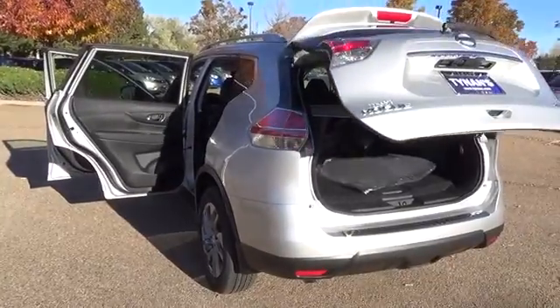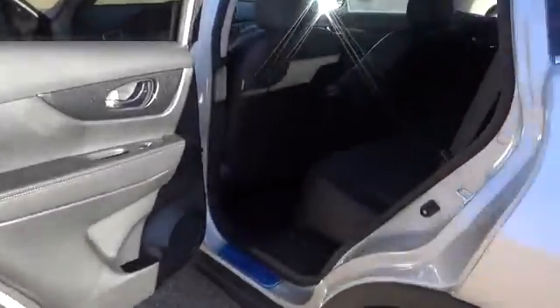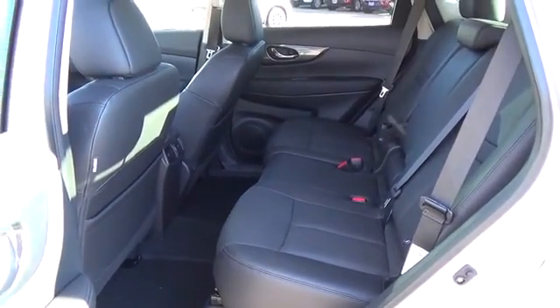Also featured: Bose audio system, 18 inch aluminum alloy wheels, Nissan Connect with navigation and mobile apps, a round view monitor, leather appointed seats, and heated front seats.